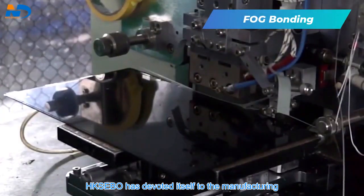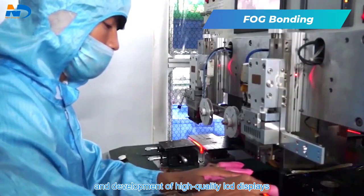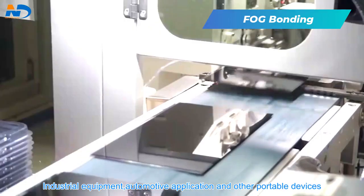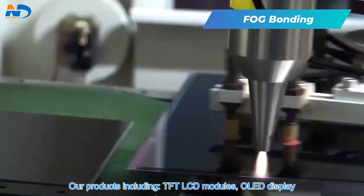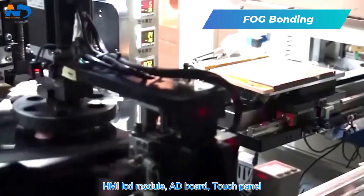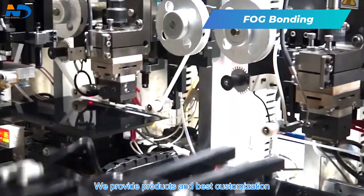HKSEBO has devoted itself to the manufacturing and development of high-quality LCD displays for the application of medical devices, industrial equipment, automotive applications, and other portable devices. Our products include TFT LCD modules, OLED displays, round, square, and bar-shape LCD displays, HMI LCD modules, AD boards, and touch panels.